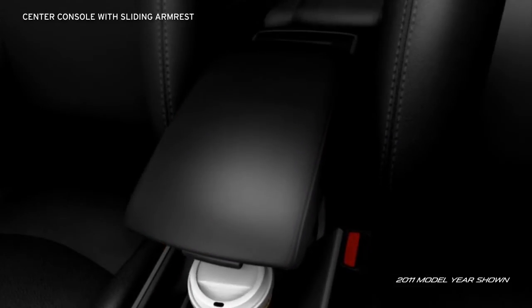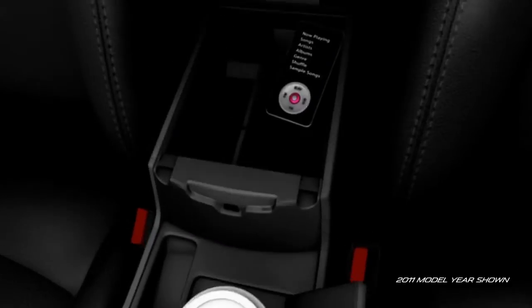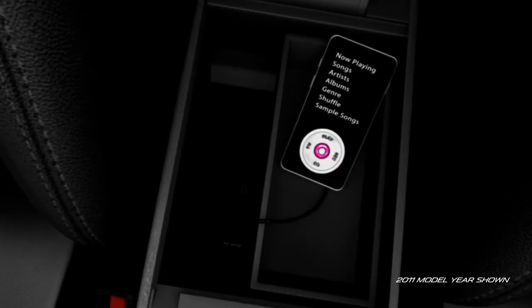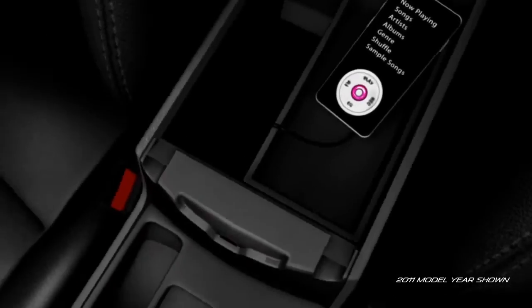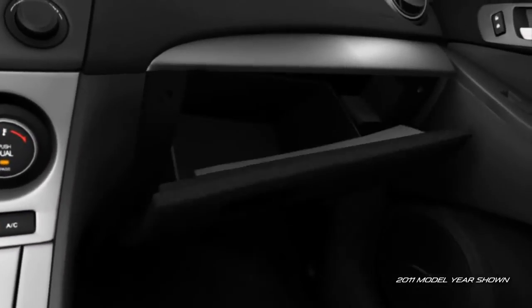And the center console has a sliding armrest to customize your comfort. Plus, lots of storage space for almost anything you can think of. And there's ample room for maps or guidebooks in the oversized glove compartment.